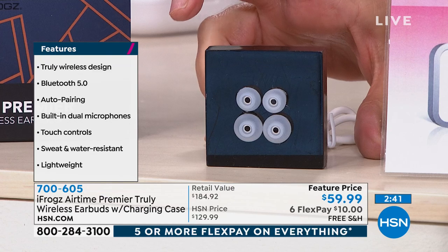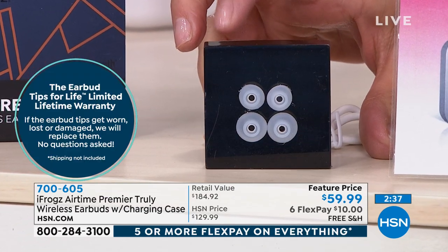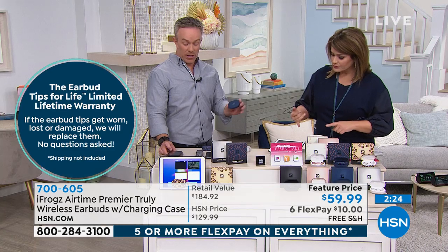They are a lifetime replacement program — if you lose your favorite tip, they give you tips for life. If you lose them, they replace them, no questions asked. Plus you get your software essentials as well: Pandora, a yoga studio app, and even a way to learn a language.